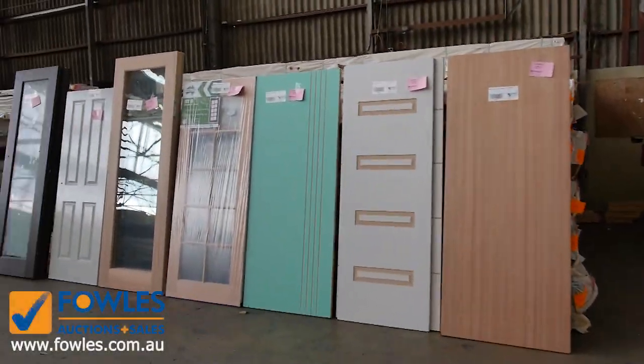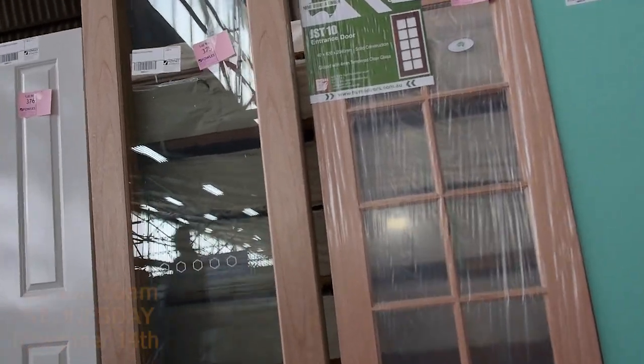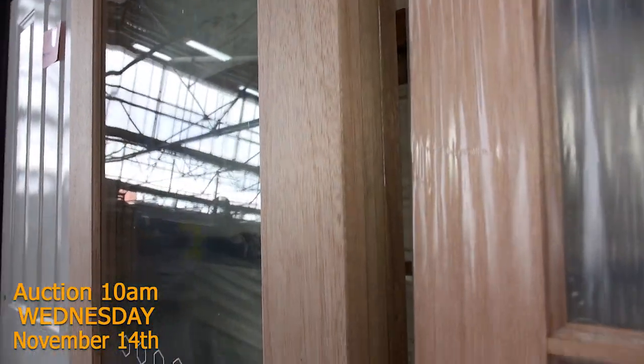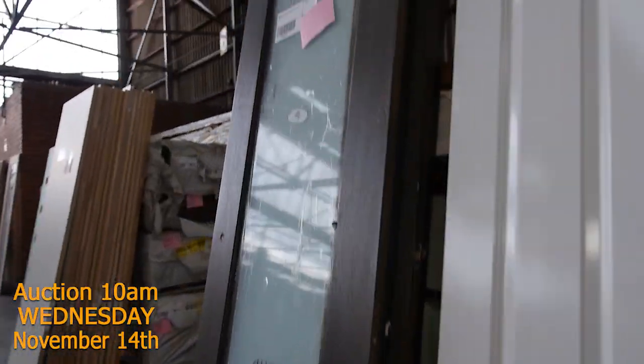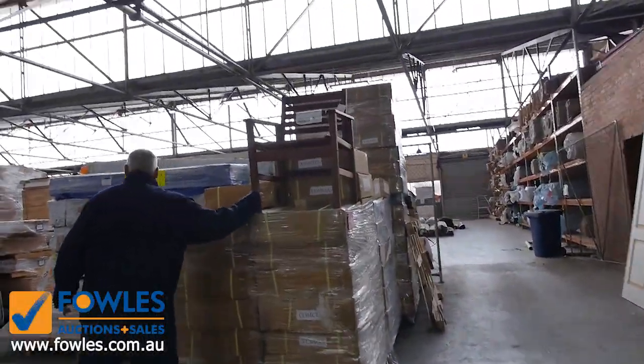Swinging around — if we just have a look at some of these doors on this side, how good are they? Some of those are absolutely fantastic looking doors. As usual, the doors will all be cleared to the highest bidder. Some Merbu chairs — solid Merbu chairs there.